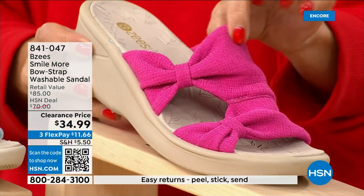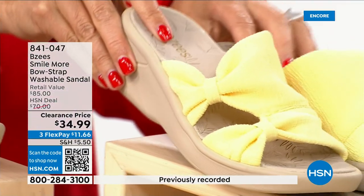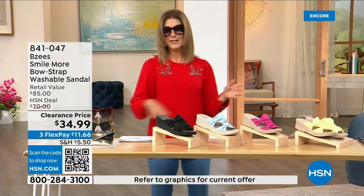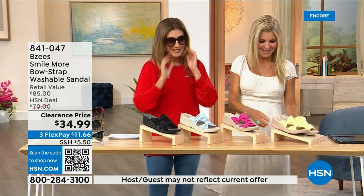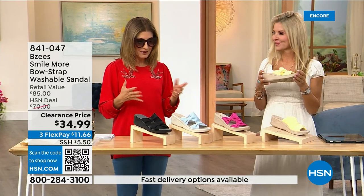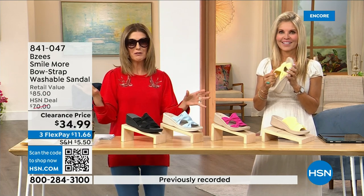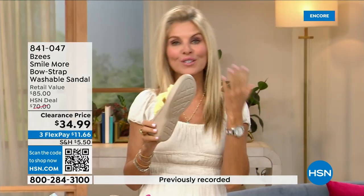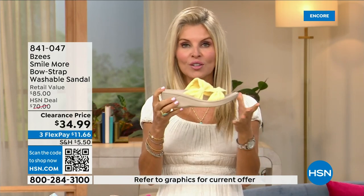We also have a soft yellow that matches the maxi dress we put on clearance last hour. Welcome to faith Marlo. BZ's is not only a huge customer pick, it was a very big today's special. Now we're down to final quantities — everyone's last chance to get these home. If you haven't tried BZ's, we're known for our cloud technology — they're really comfortable, and most shoes in the line weigh just two ounces.